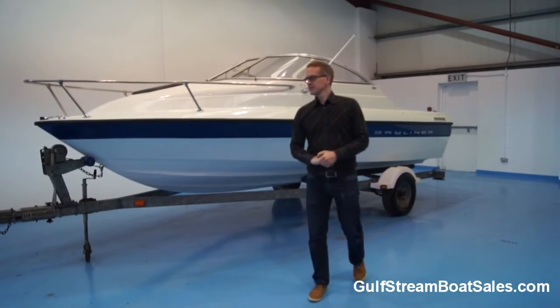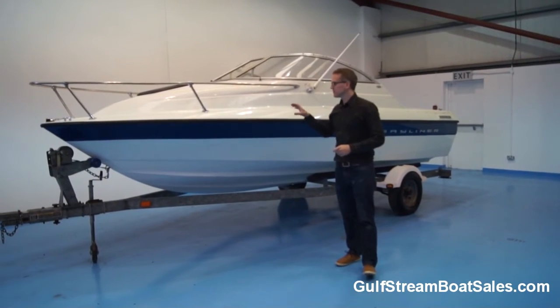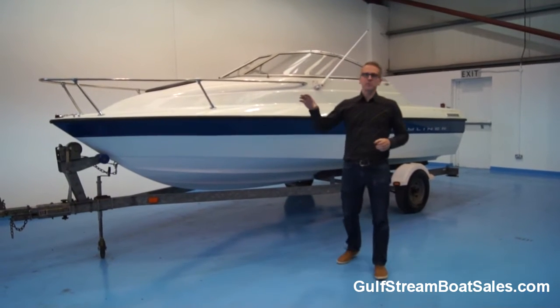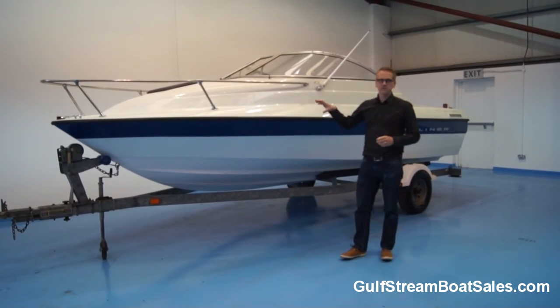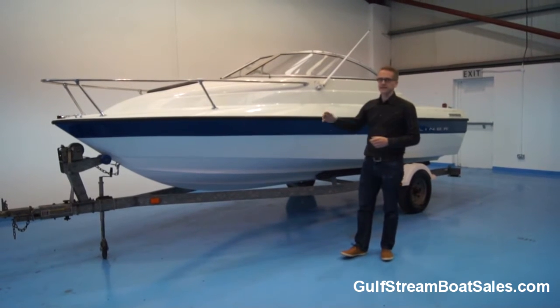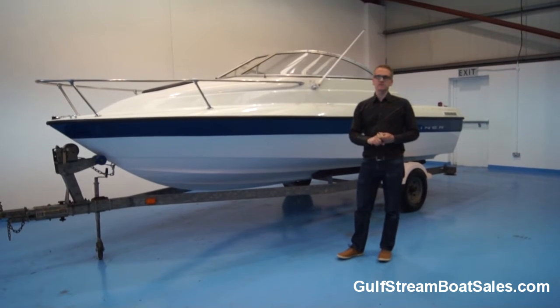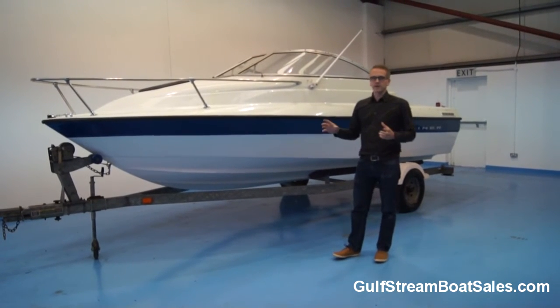Hi, I'm Niall from Gulfstream Boat Sales. Today we're taking a look around a 2005 Bayliner 192 Cuddy. This is a stock boat of ours, so we're selling it with a full warranty. It's been prepared to the highest standards. It's in immaculate condition — it really is in beautiful shape. It's been fully serviced and it's ready to go to the water.